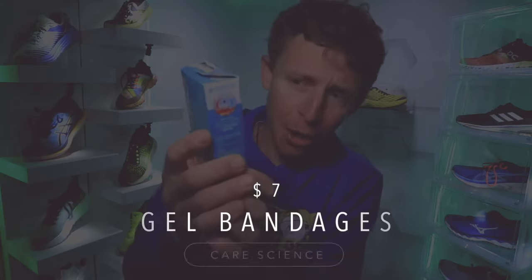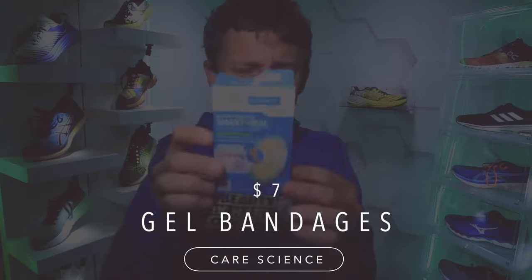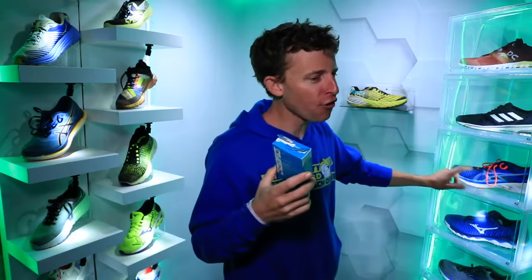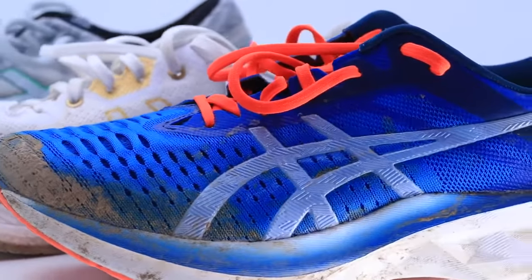Moving on to blisters. Shout out to Care Science — their Smart Heel pads are 100% waterproof seal. I finally found something that's really working and sticking to my Achilles tendon for the blisters I've been suffering from. I don't remember who recommended these, but thank you so much — they're working very well and my blisters are healing up quickly. The culprit for my blisters has been the ASICS Novablast, which I love as a shoe.